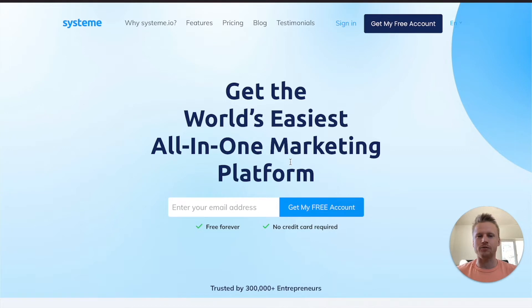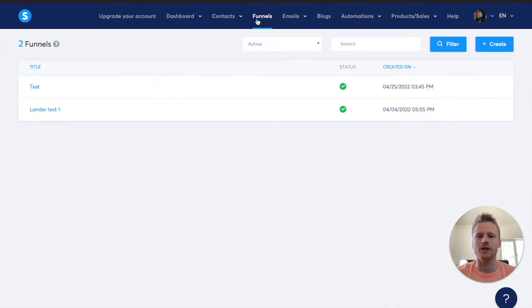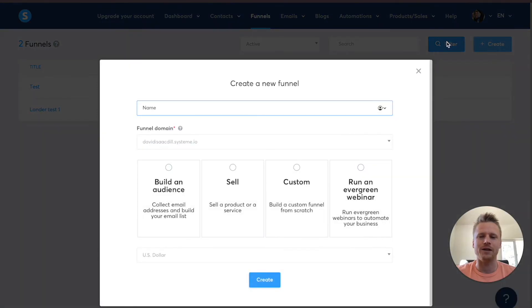We'll go ahead and leave a link to System.io down below this video. All you have to do is just enter in your email address and click on get my free account. You will be signed up for the free forever plan and you don't even have to enter in a credit card to use System.io. This is what the main dashboard for System.io looks like. I really like how they kept it clean, nice, and organized. If you want to start building funnels inside of System.io, then you click on this funnel tab right here, and that's going to allow you to access all your different funnels. You get three of them inside the free forever plan, and that's plenty for a beginner.